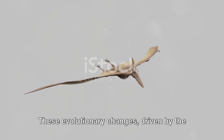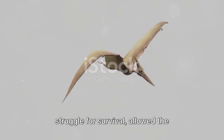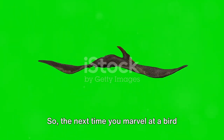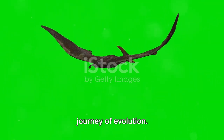These evolutionary changes, driven by the demands of the environment and the struggle for survival, allowed the Pteranodon to rule the skies for millions of years. So the next time you marvel at a bird soaring in the sky, remember the Pteranodon — a testament to the incredible journey of evolution.